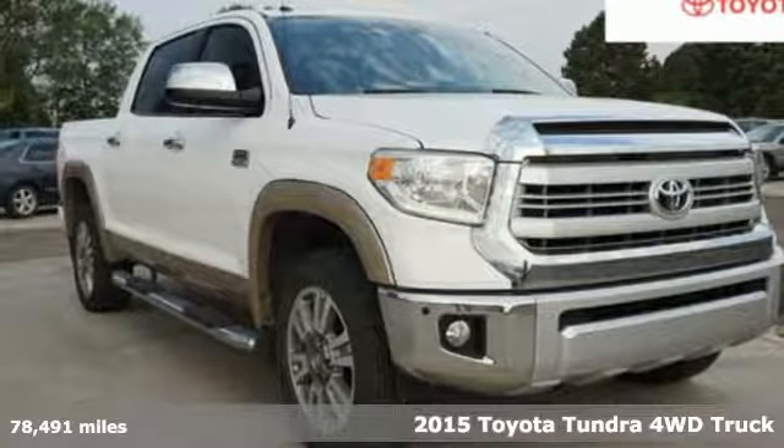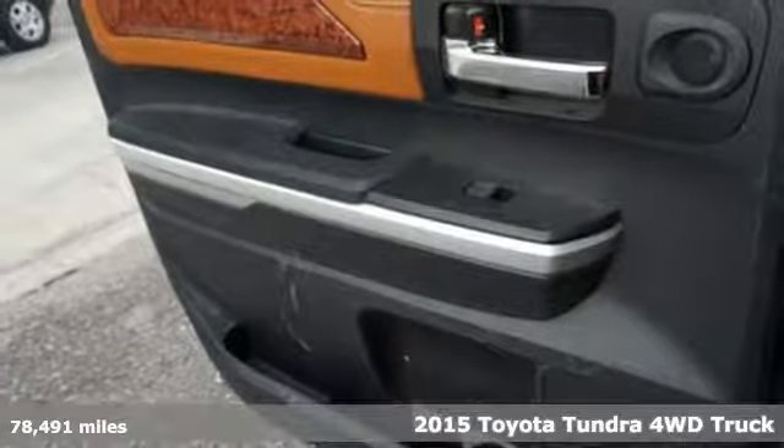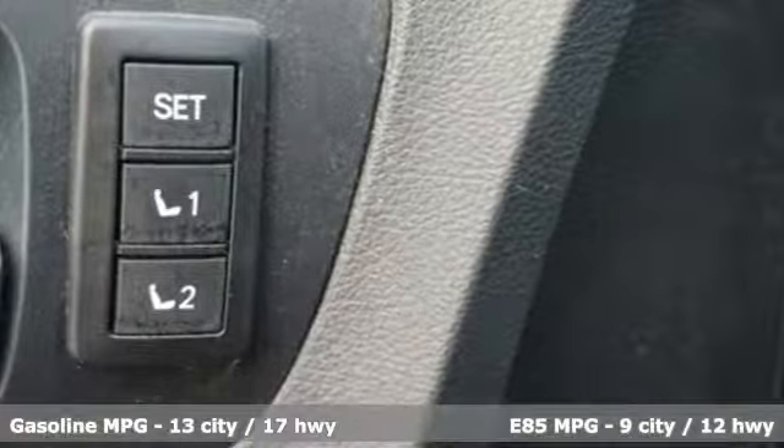Here's a 2015 Toyota Tundra 4-Wheel Drive. You need a truck that's as much of a workhorse as you are. This Tundra was built to meet life's toughest demands.